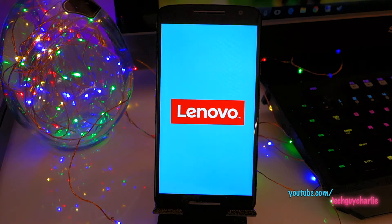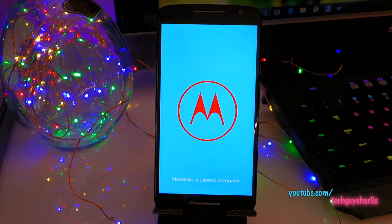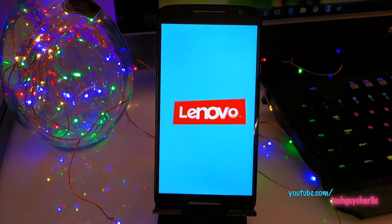That's new. We all know that Motorola now belongs to Lenovo, so they've changed the startup screen.